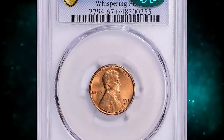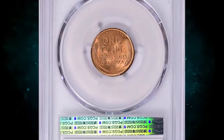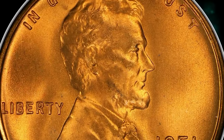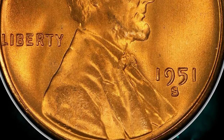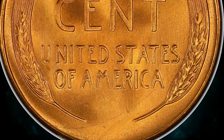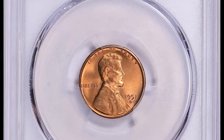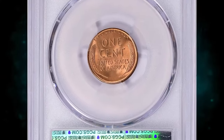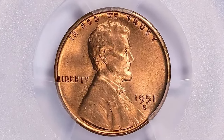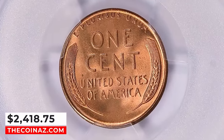Number 6: 1951 S Lincoln cent, graded in mint state 67 plus red by PCGS and further confirmed by CAC. According to PCGS, the 1951 S Lincoln cent is common up to MS66 condition. In MS67 it becomes much scarcer. Examples grading above MS67 are scarce overall but with enough searching, examples in this condition can be found. PCGS reports 53 specimens in mint state 67 plus with just a few numerically finer. This lustrous example ended up selling for $2,418.75 with buyer's fee on January 28, 2024.